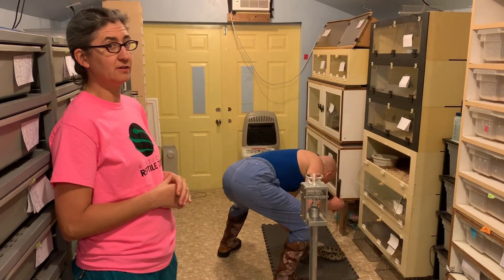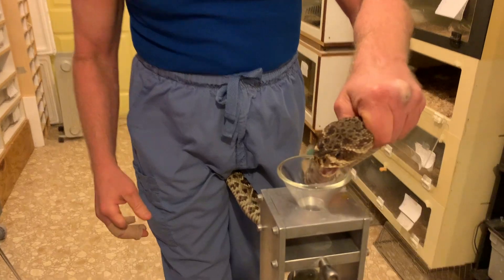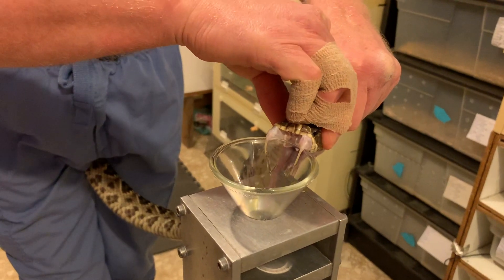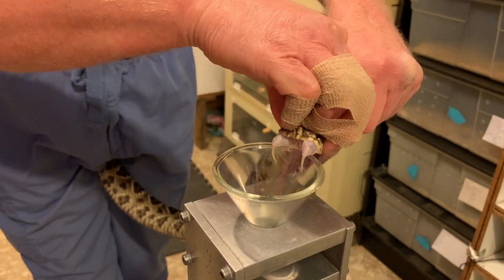They are one of the largest rattlesnakes. Some people say they are the largest, though Western Diamondbacks are really close, and we certainly haven't measured every snake in the world, so it's impossible to say which species is truly the largest. The record for both is right around eight feet or slightly over.